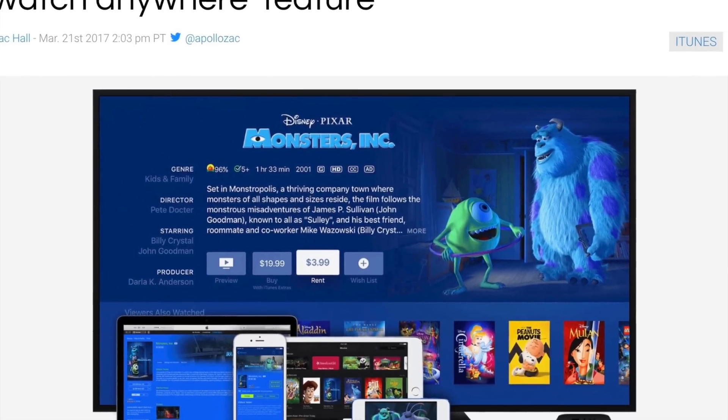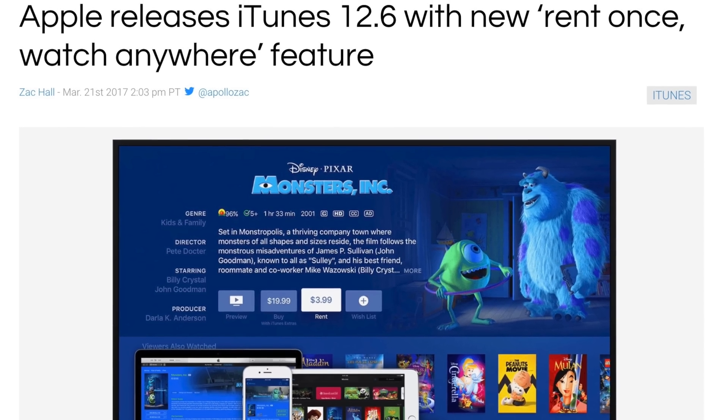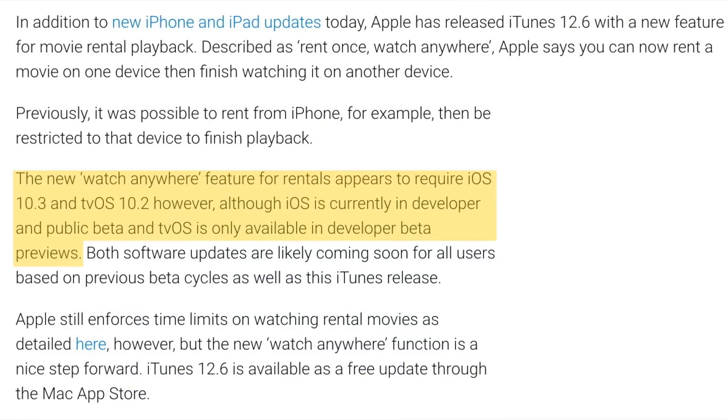But with iTunes 12.6 and the latest iOS and tvOS betas, that is no longer the case. Now, keep in mind that you will have to be running iOS 10.3 for this to work on your iPhone or iPad, and that's currently in a public or developer beta.